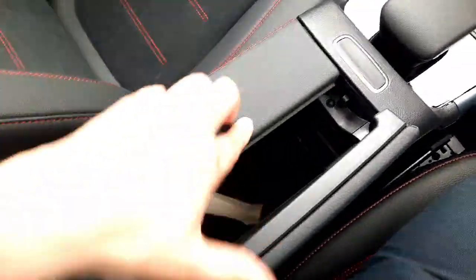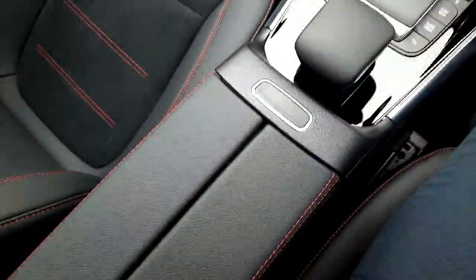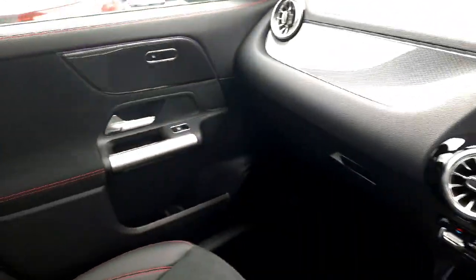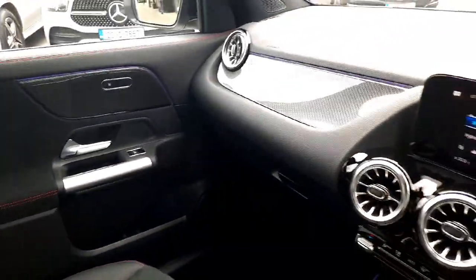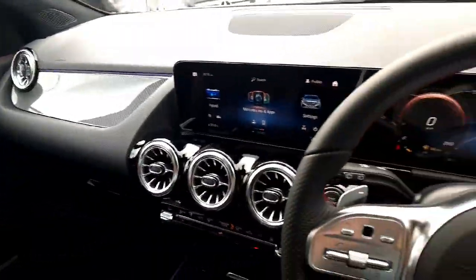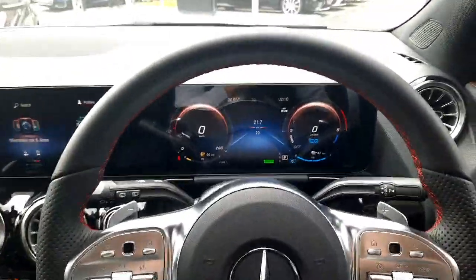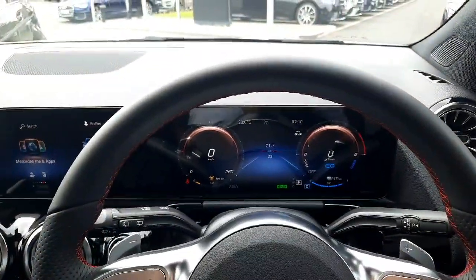There's some more storage space as well. If you have any questions about this car or any other car on the Brady's Mercedes-Benz webpage, give myself Sean a call or drop me a WhatsApp message on 085 280 992.